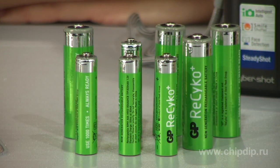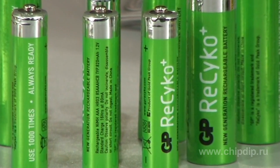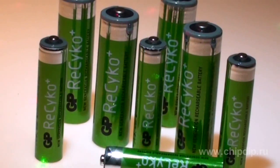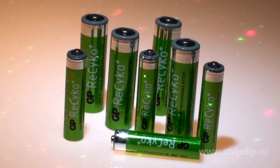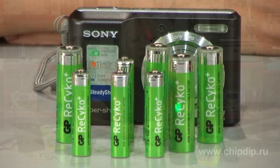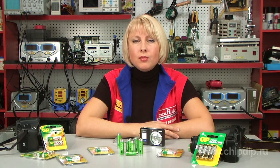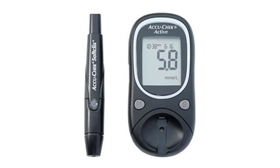Extra-long charge retention properties of new GP Recycle rechargeable batteries enable significant improvement in portable consumer electronics use. For instance, one can start using a digital camera after a very long break. Rechargeable batteries increase reliability and expand the potential sphere of their application. GP Recycle can be used in medical devices, such as sphygmomanometers, glucometers and others.